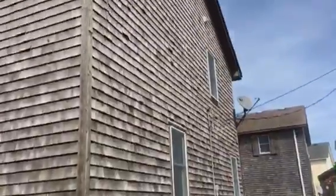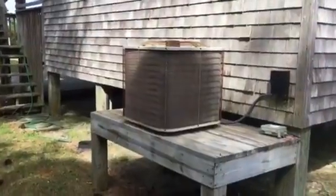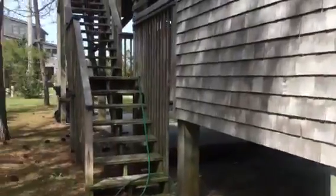I'm looking back up to the house here. I'm going to go up the back stairs. Here's your hot tub — looks like a pretty big one.